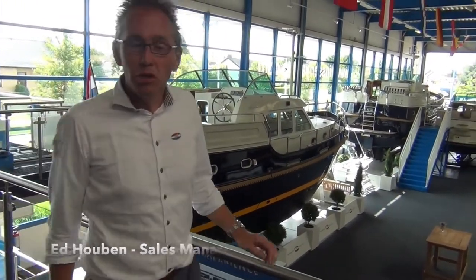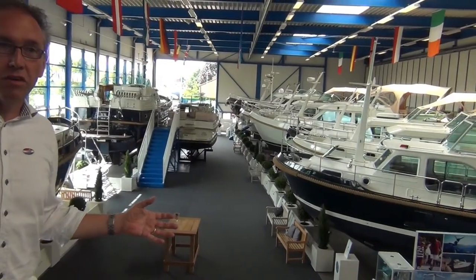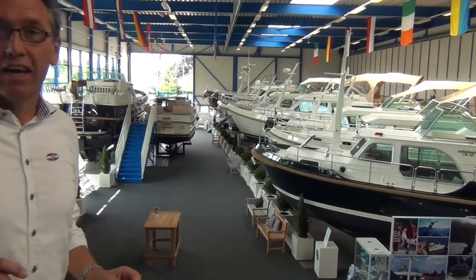So where are we now? Welcome to our showroom. This is the area where everybody who visits the yard enters. Here in the showroom we show our second-hand boats.